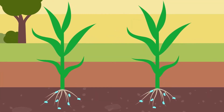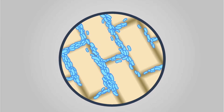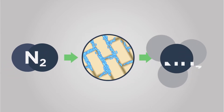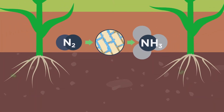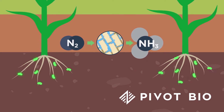This is an energy-intensive process that only a select few microbes are capable of performing. These microbes feed off sugars created by roots, and in exchange, they fix dinitrogen into NH3, or ammonia. This transformation from dinitrogen to ammonia is what Pivot Bio microbes complete.